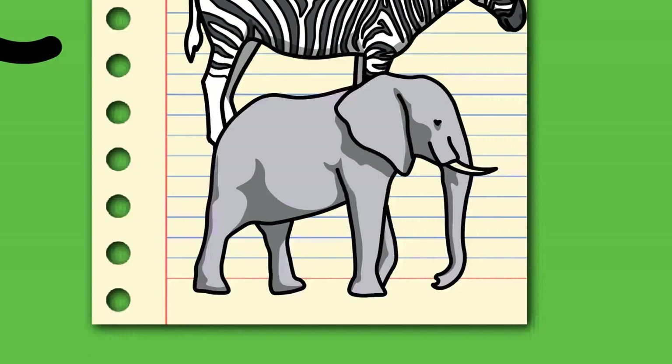Elephants have an iconic status in human culture and have been widely featured in art, folklore, religion, literature, and popular culture. The word 'elephant' is based on the Latin elephas, itself a Latinized form of the ancient Greek elephas, probably from a non-Indo-European language, likely Phoenician. It is attested in Mycenaean Greek as e-re-pa in Linear B syllabic script.